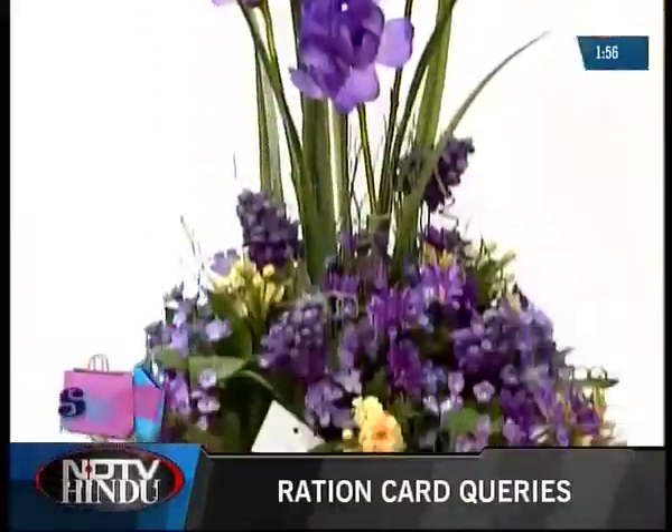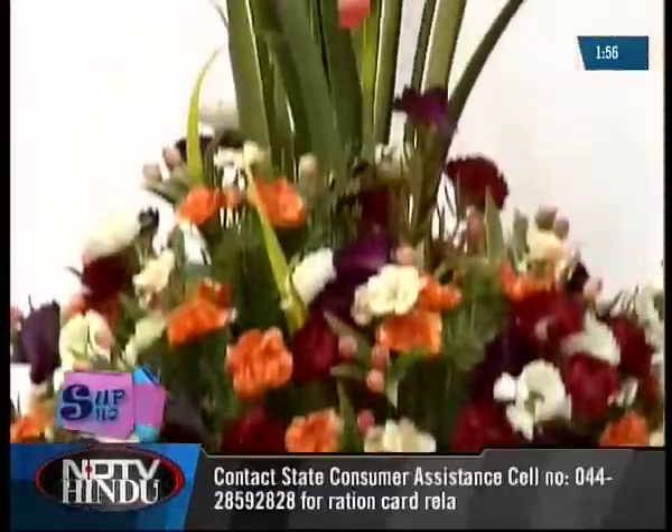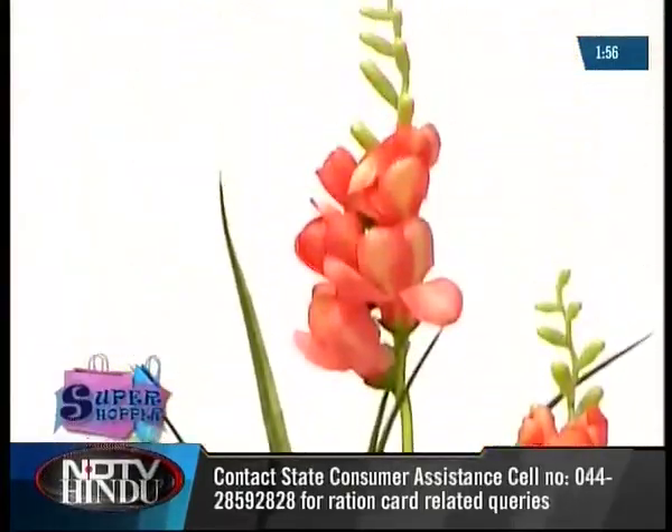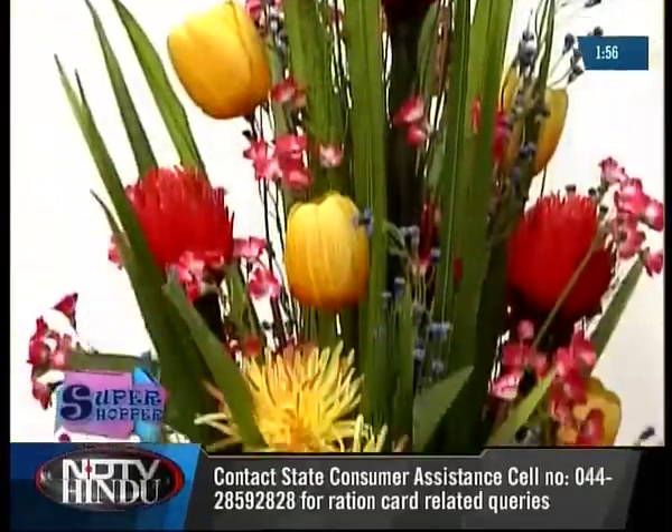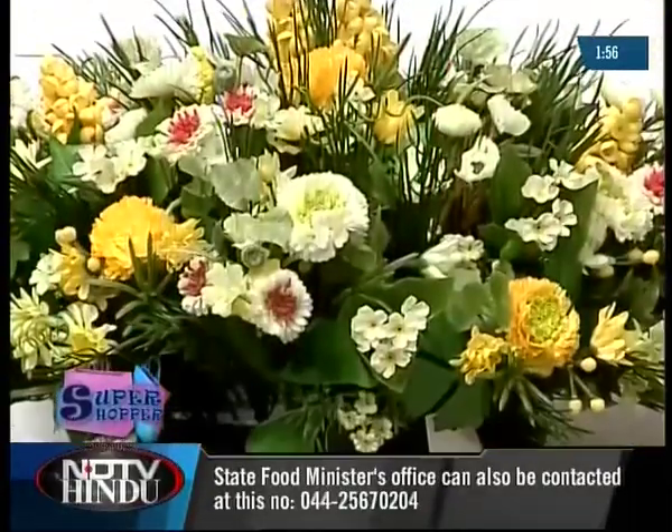Kushal also does floral arrangements in various styles and many agree that this is most definitely an economic option. They do the table arrangement, the center arrangement, the corner arrangement and even the boat-shaped conference table arrangement.